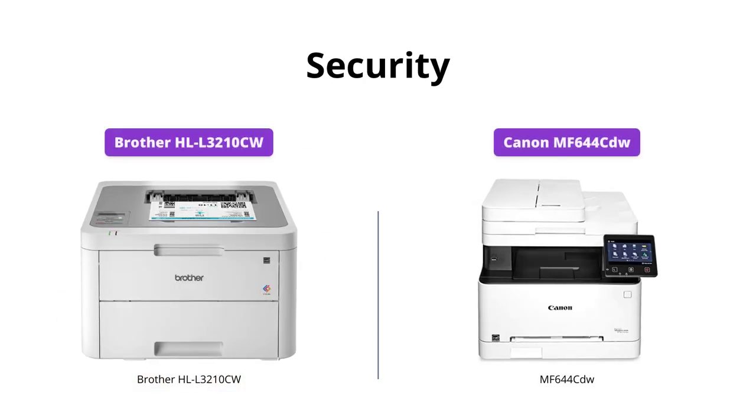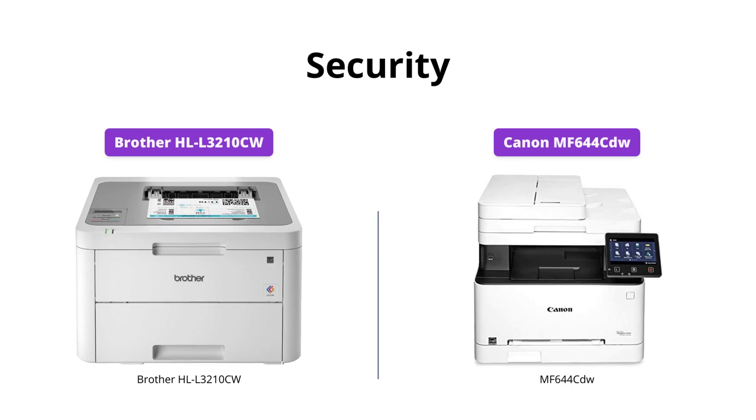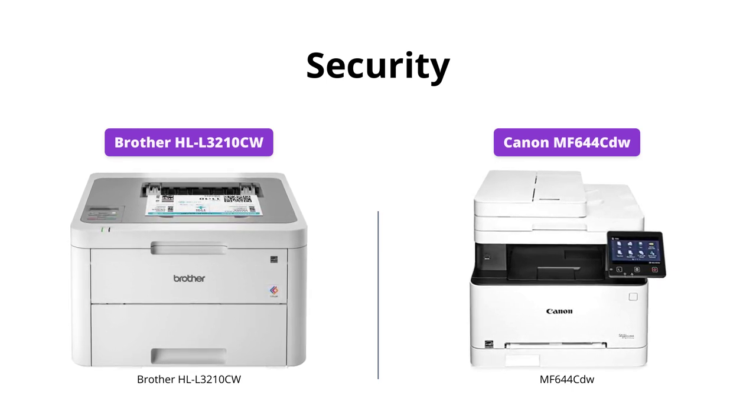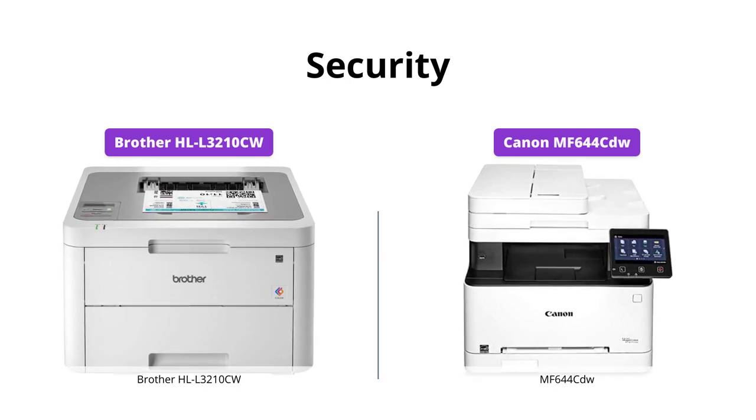The Canon MF644CDW has a feature that mitigates the risk of confidential information loss, as documents are only stored in short-term memory. The Brother HLL3210CW does not have a built-in security feature for storing documents.